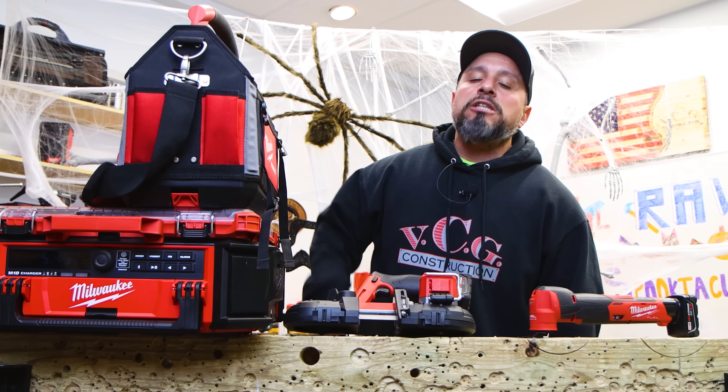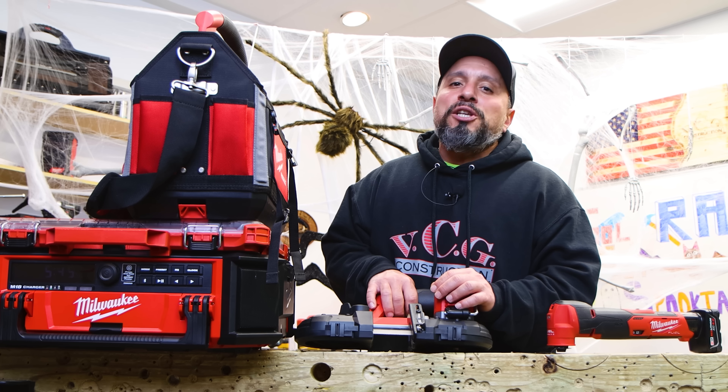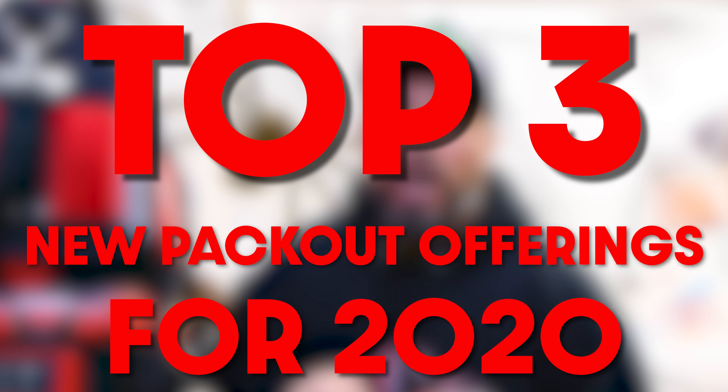This year for 2020, they had some amazing offerings also for Packout. When it comes to tool reviews and tool companies, sometimes we like what a company does and sometimes we don't. That's what our viewers know they can expect — the truth and nothing but the truth. There were six new offerings. I personally like four of the six, but I had to whittle this list down to the top three new Packout offerings for 2020 announced at this symposium.